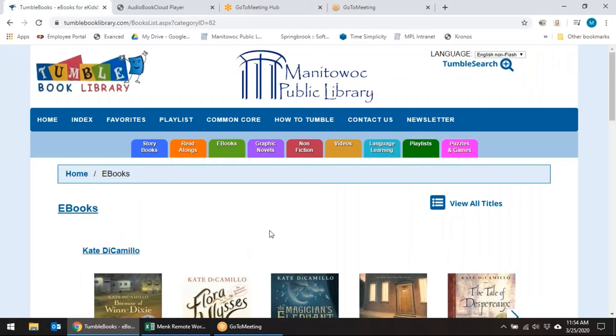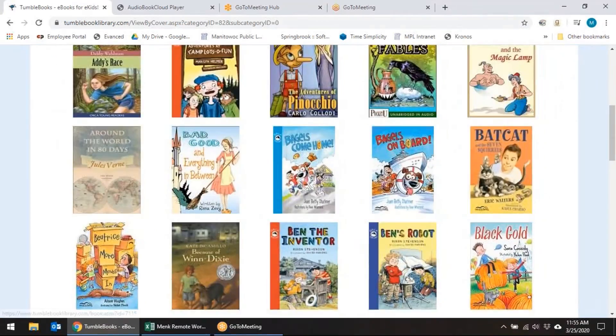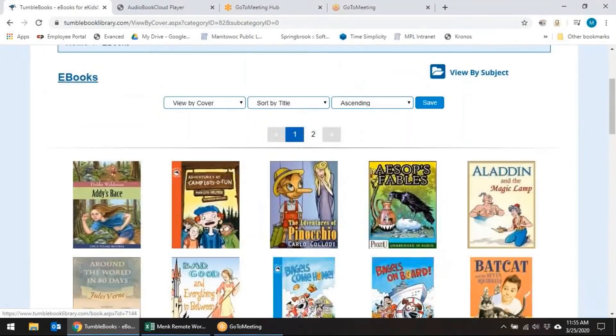E-books are a little bit longer chapter books that you can have for your older children. If you click on that icon for 'view all items,' you can see the books by detail or by cover. You can sort by title or even by reading level ascending or descending. There are lots of options for searching through what's available here on TumbleBooks.